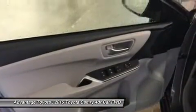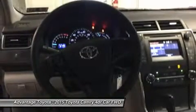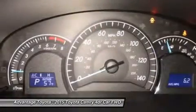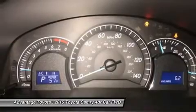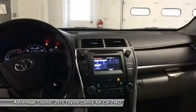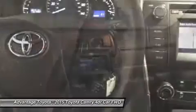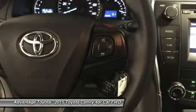Available interior technologies include wireless phone charging with your Qi-compatible device, a JBL GreenEdge audio system with 10 speakers in 8 locations plus a subwoofer and amplifier, and navigation with the Entune app suite, which connects to apps such as Pandora, OpenTable, MovieTickets.com, and more.